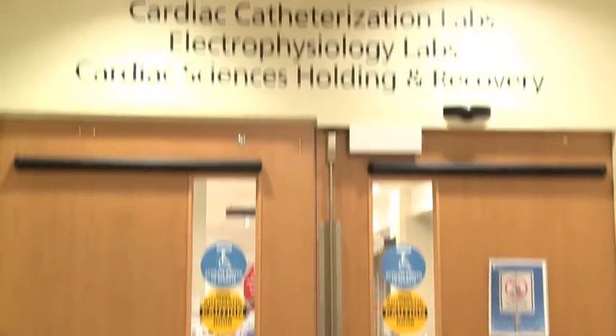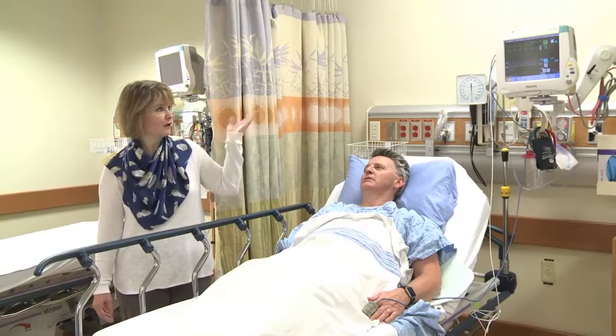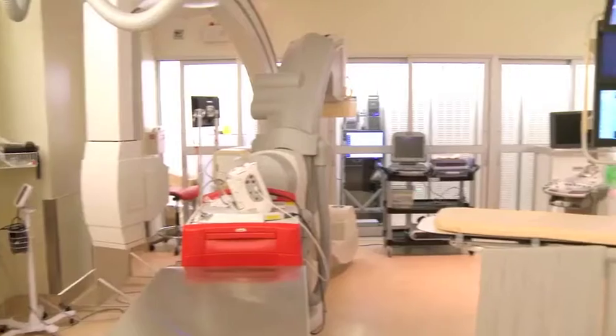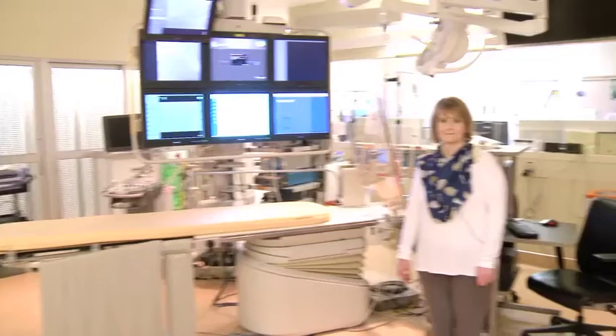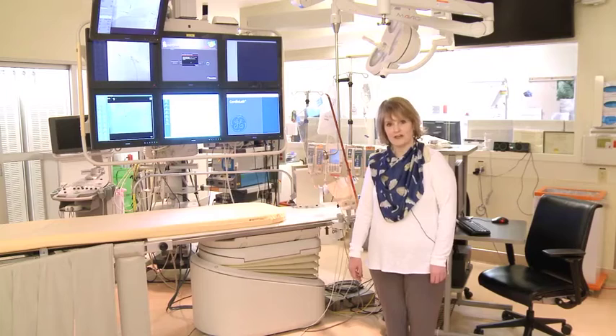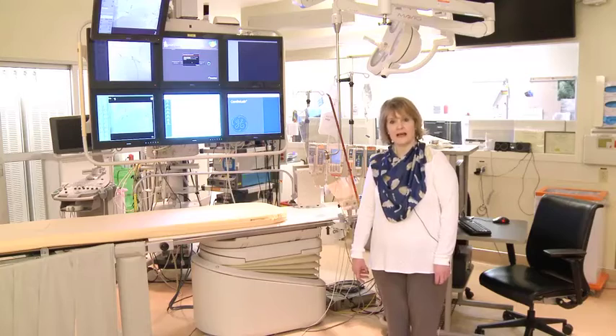Before your procedure, you will come to cardiac recovery — a pre-op holding area and recovery area. You will be put into a gown, put on a heart monitor, have an IV, and some other preparation will be done. You will then come to the EP procedure room and lie on a table. You will be put on a cardiac monitor. There will be some sterile green drapes over your face, but you will be awake. You will be able to talk and the nurses will check on you to see if you are comfortable throughout the procedure. You'll get some medication to make you relaxed.